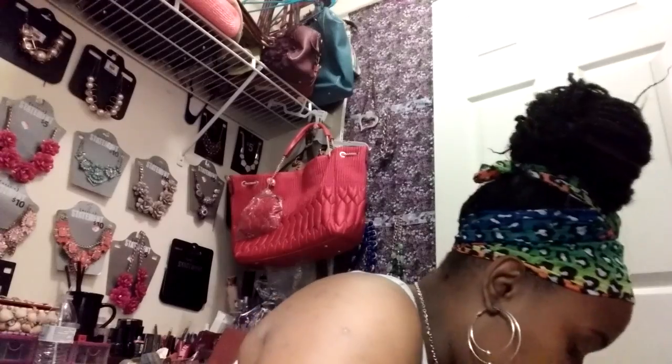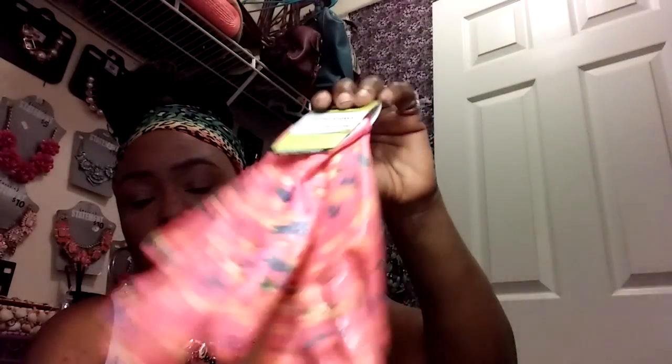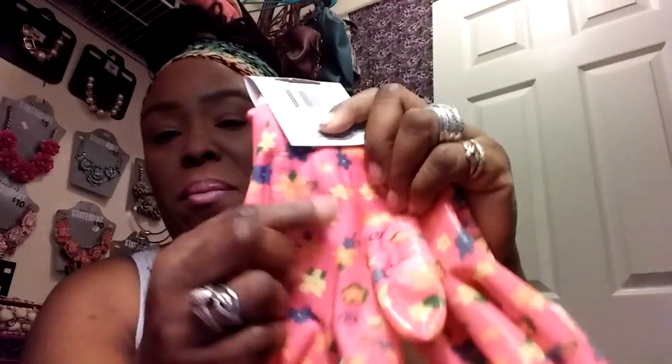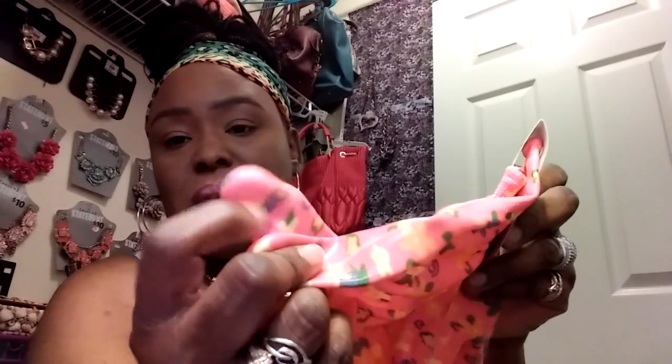I have these cute little gloves for messing around in the yard, for when I don't want to get a lot of chemicals on my hand. I don't mind digging in the dirt, but if I come across a worm or something, they're probably gonna have to catch me. So I'm gonna have these on my hand because the palm is like material, but the fingers are plastic. I love that — for a dollar, you can't beat it. I will be going back and getting some more of these.